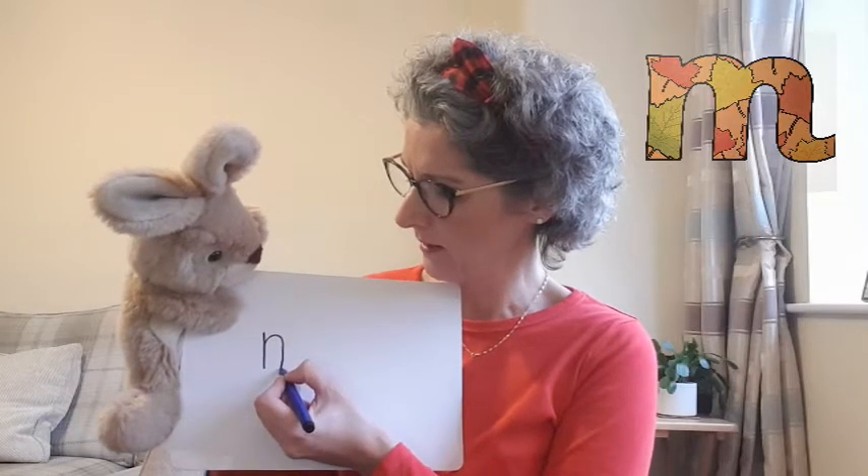That's right. And if you've seen our mmm video, it's very, very similar. We start at the top, we go straight down, up the same line and over and down, but no flick. This time back up the same line and over and down and flick. There we go. Mmm.